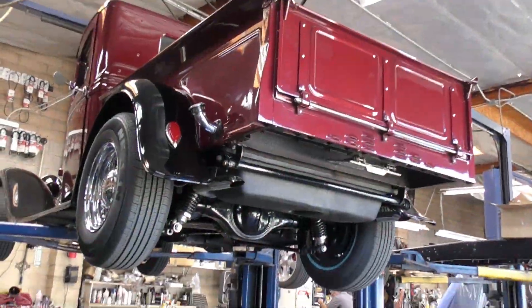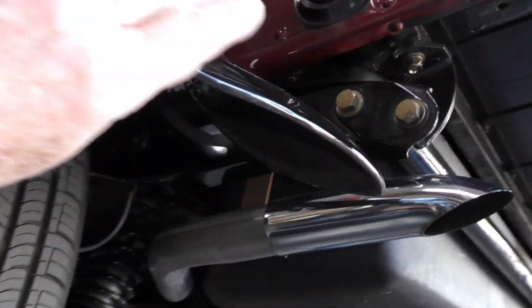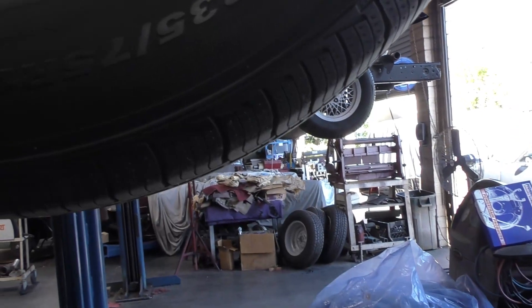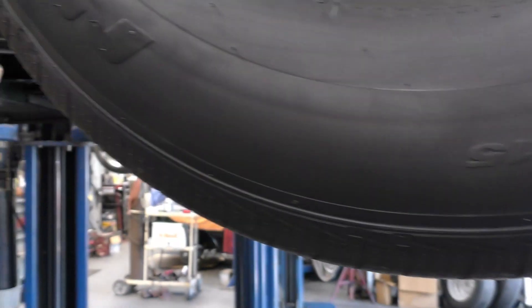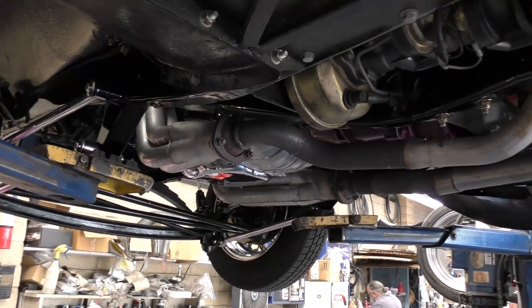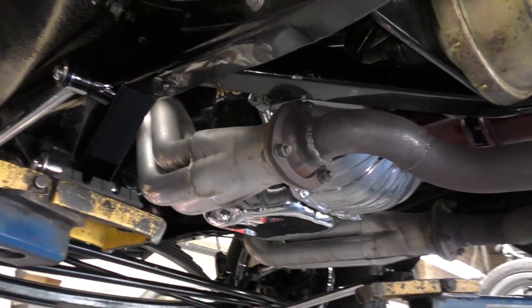We've got it up on the lift and we'll walk around the outside. These are all-original Jenny steel Ford fenders with the factory beads — very nice fenders. The bed is also factory steel. Tire size is 235/75R15. The bottom side of the running boards and fenders are finished in a lizard skin stone guard treatment, matching the underside of the truck.